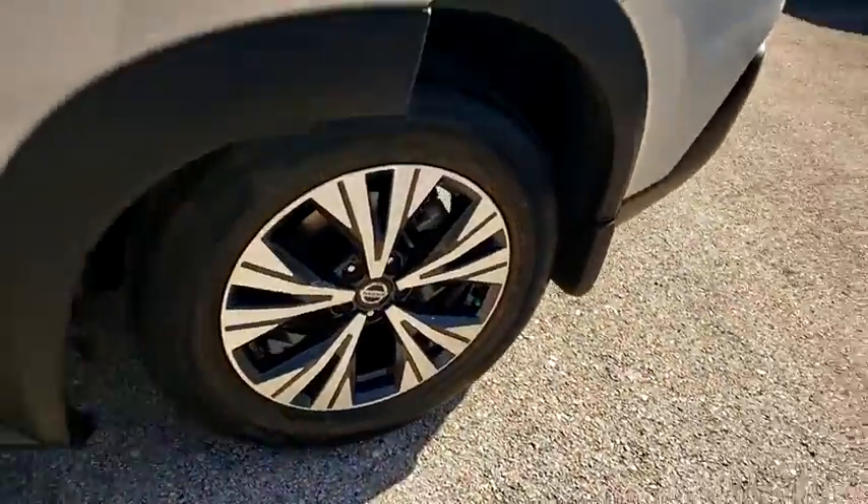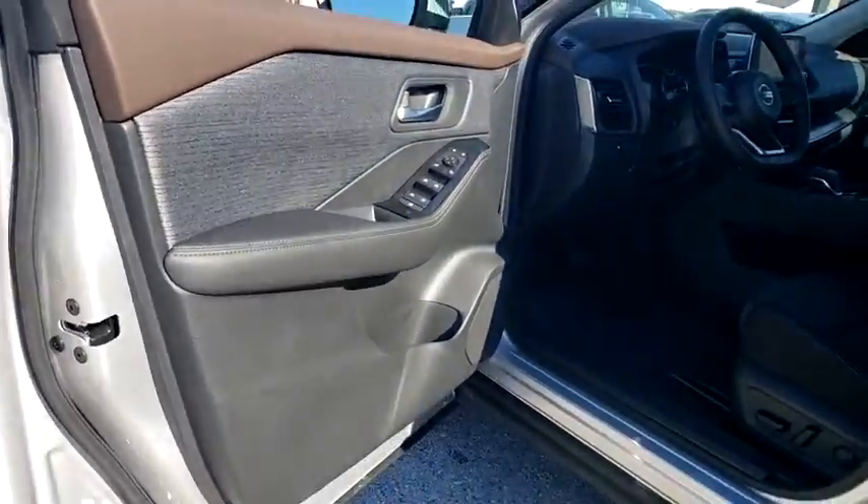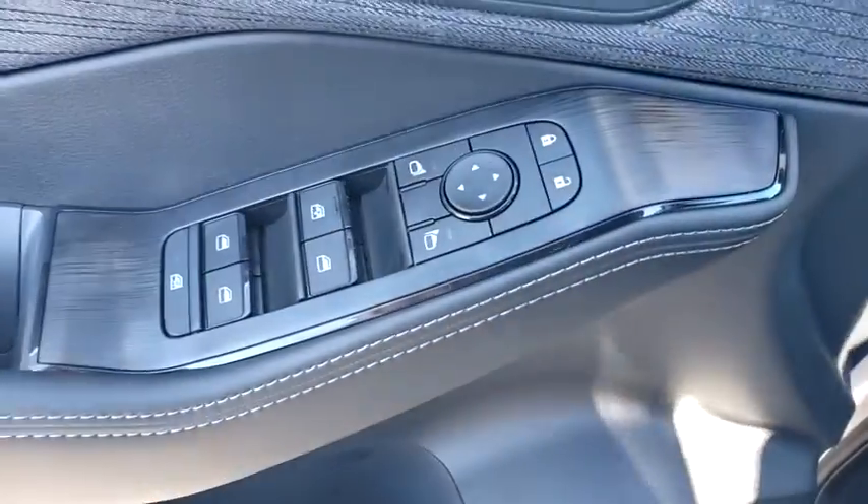Tachometer, panic alarm, remote keyless entry, power driver's seat, cloth seat trim, front reading lamp, and rear window wiper.